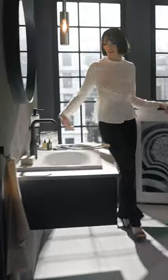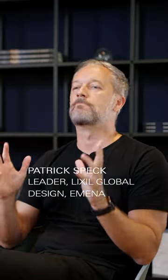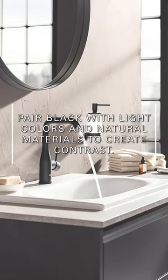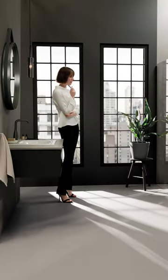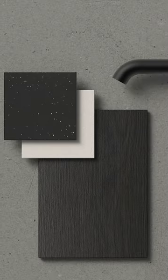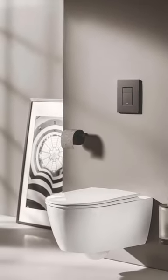In a bathroom context, it helps to elevate the space, giving a very sleek and modern looking view. In order to make black work in a bathroom, I would say that balance is key. You can pair black with light colors or also natural materials, making sure that we create contrast and also prevent overwhelming darkness.